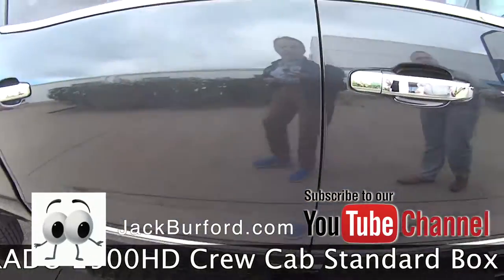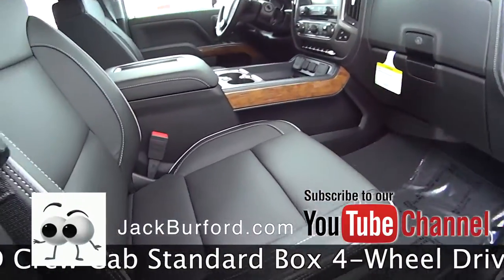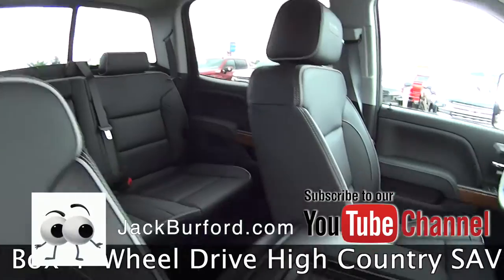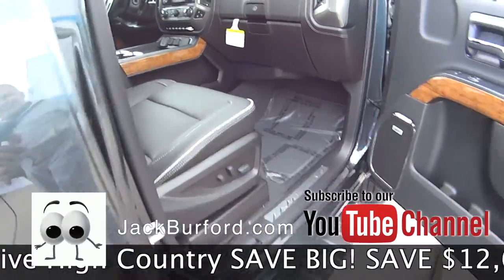You've got the running boards on it, you've got a leather interior — black leather with a whitish gray outline to it — wireless charging, heated ventilated seats, lane departure warnings. This truck is nice.